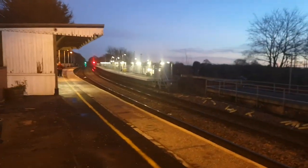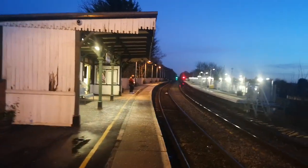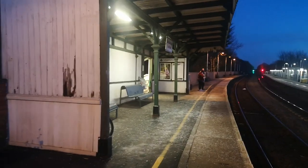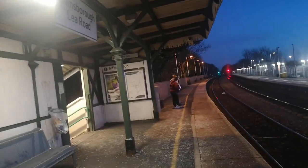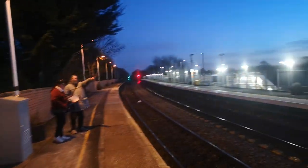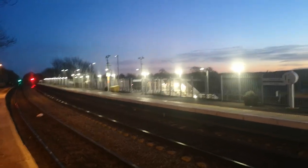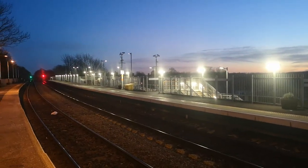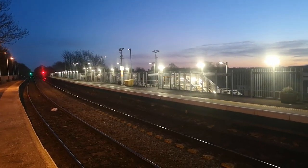It looks really nice now with the new station, it really does. I used to work here. There used to be semaphore signals in the yard, which were lit by paraffin lamps, and I used to maintain them here at Gainsborough — also Gainsborough Central as well and Gainsborough Trent Junction over there. I'll bring you back in a minute everybody.